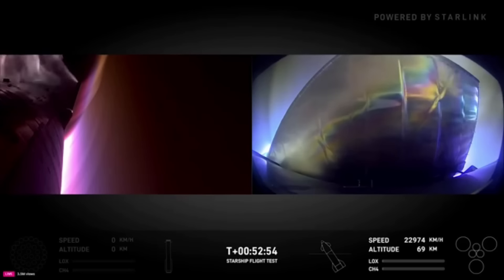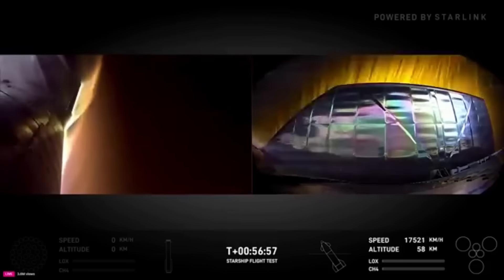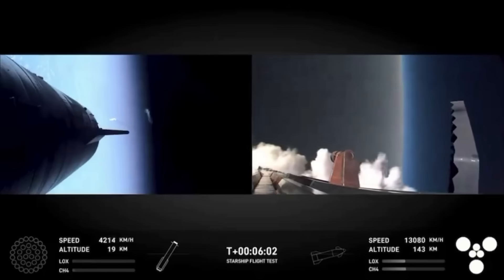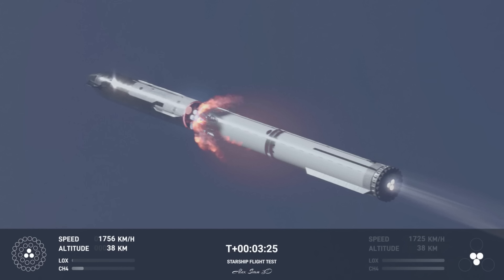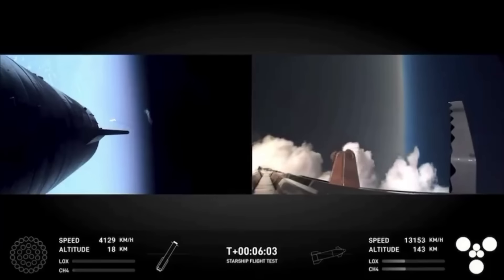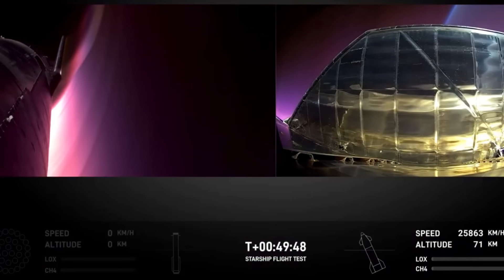To better understand this footage, let's look at the key moments leading up to the splashdown. At around T plus 2 minutes and 35 seconds, Super Heavy's main engines cut off, and at T plus 2 minutes 41 seconds, Starship's upper stage engines ignited as part of a hot staging process. Hot staging is a technique where the upper stage ignites before completely separating from the first stage, allowing for more efficient performance by reducing downtime between stage separation and ignition. This method, seen on rockets like Russia's Soyuz, has now been adopted by SpaceX to improve fuel efficiency and ensure a smoother transition between stages.